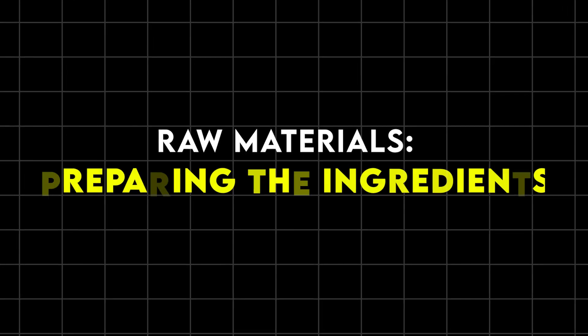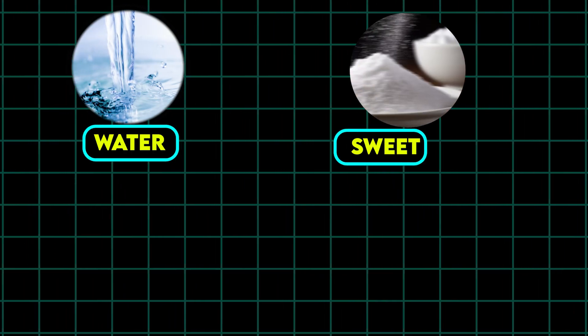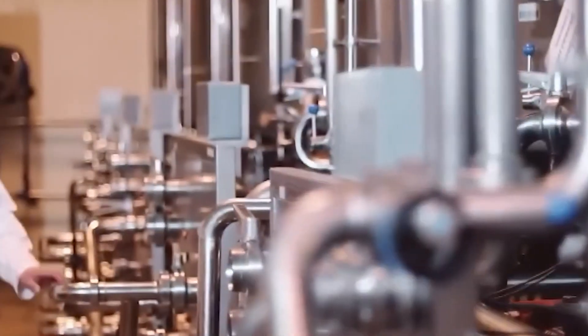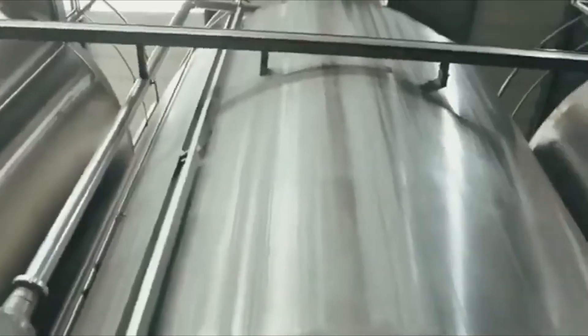Raw materials: preparing the ingredients. The journey of soda bottling begins with the preparation of its primary components: water, sweeteners, flavoring agents, and carbonation. Water, the most abundant ingredient in soda, must meet the highest standards of purity. Factories utilize advanced purification methods such as reverse osmosis, filtration, and UV sterilization to ensure that the water is free from impurities, microorganisms, and unpleasant odors or tastes. This step is crucial because even slight inconsistencies in water quality can alter the soda's flavor.